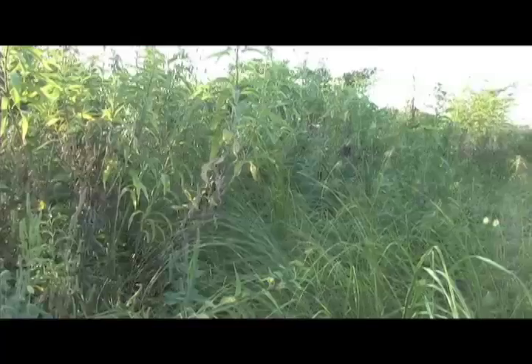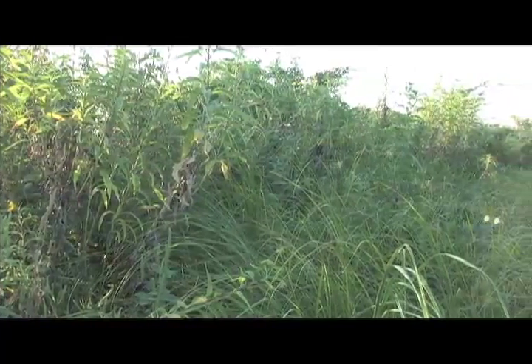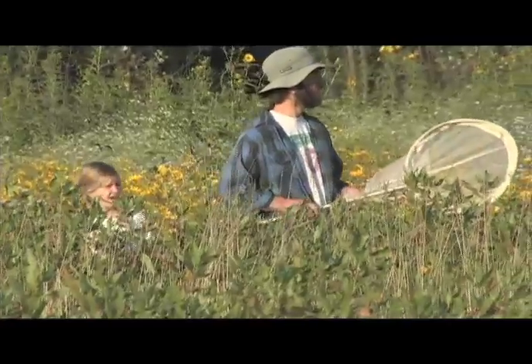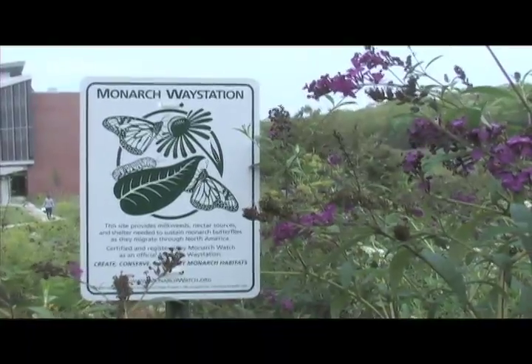We're following the monarchs from Michigan all the way down to Michoacán in Mexico where they overwinter, and we're about halfway down now here in Lawrence, Kansas. Lawrence is in many ways the epicenter of monarch butterfly studies. There's a program at the University of Kansas called Monarch Watch — it's the premier organization for the study of monarch migration, monarch populations, and their conservation.